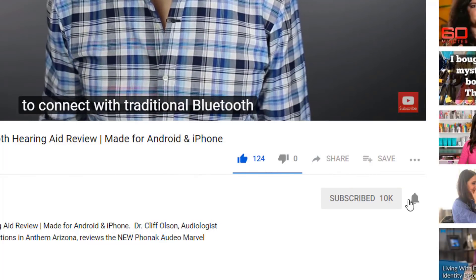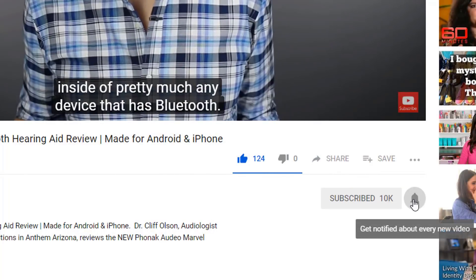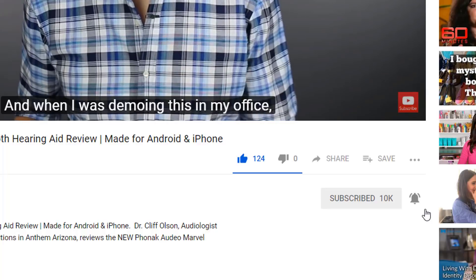Hi guys, Cliff Olson, Doctor of Audiology and founder of Applied Hearing Solutions in Anthem, Arizona. On this channel, I cover a bunch of hearing related information to help make you a better informed consumer. So if you're into that, make sure you hit that subscribe button and don't forget to click the bell to receive a notification every time I post a new video.